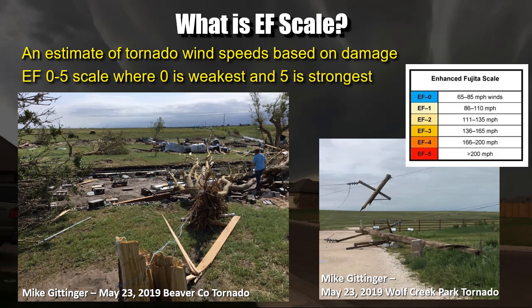For tornadoes, we rate these on the EF scale, which goes from 0 to 5. EF0 starts at 65 miles an hour, and EF5 starts at 200. Anything EF3 or greater is generally considered a strong tornado. EF4s and 5s will destroy most homes. The EF scale is a damage scale — if a tornado doesn't damage anything, we can't rate it and may designate it EFU. We base the EF rating on damage and the science of how much wind it takes to cause a certain amount of damage to different types of structures.